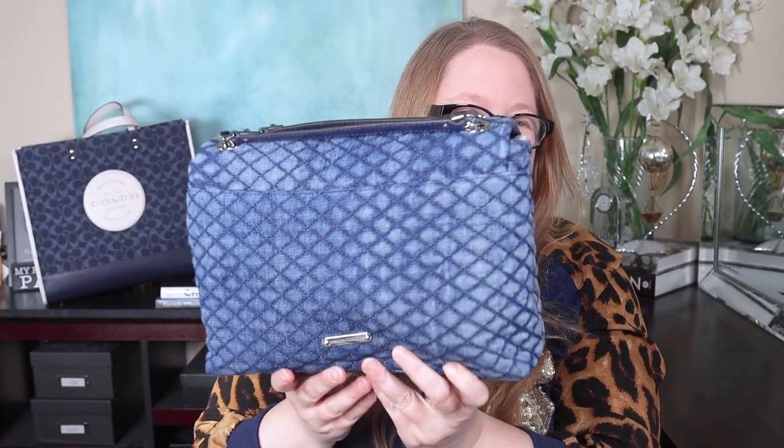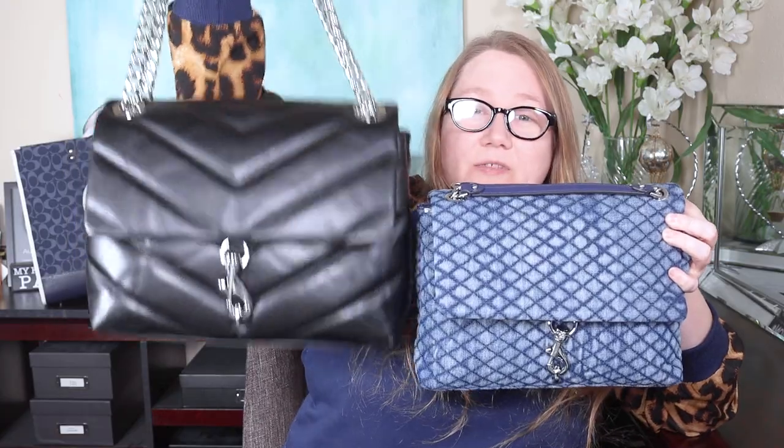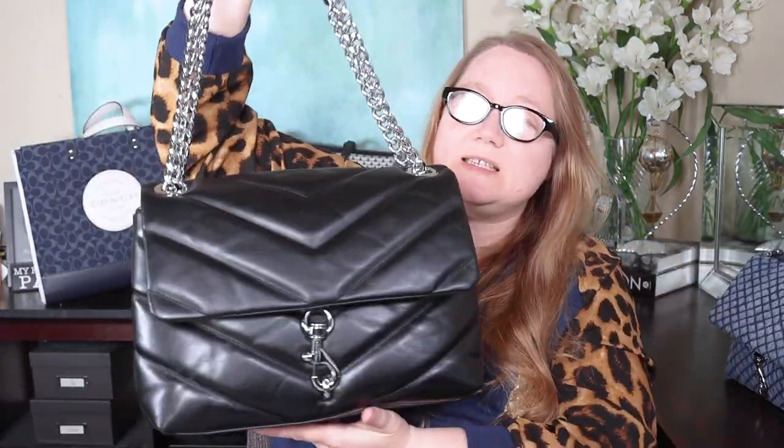And this is my Rebecca Minkoff Edie bag in denim - the shoulder bag size. There are two sizes of the shoulder bag; Rebecca Minkoff just also released the Edie in a maxi size which is quite a bit bigger. I love this bag so much and have carried it pretty much every day since I got it. The chain is very lightweight, the whole bag is lightweight even stuffed, and even with back problems it hasn't been too heavy. They just released the maxi in the same blue denim and a dark black wash denim as well.